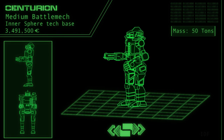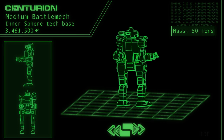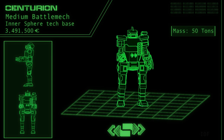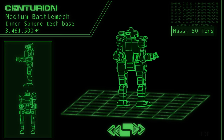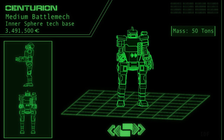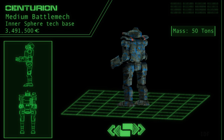First introduced at the dawn of the 29th century, the Centurion lives up to its namesake in that it bears a strong resemblance to the old Terran warriors — not only in its quite capable combat abilities, but its appearance, as it has a distinctly humanoid frame, a mohawk-like crest, and an optional but frequently mounted shield affixed to its left forearm.